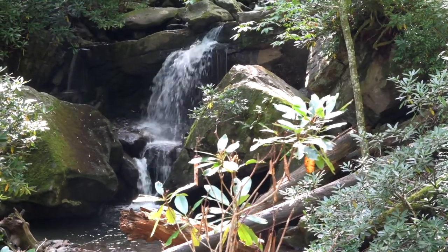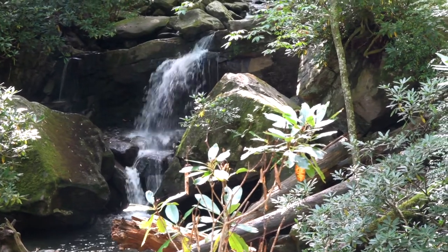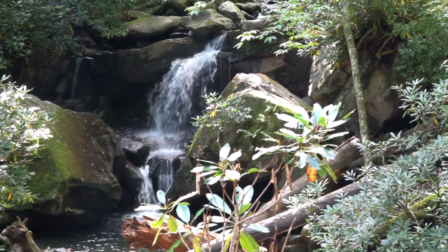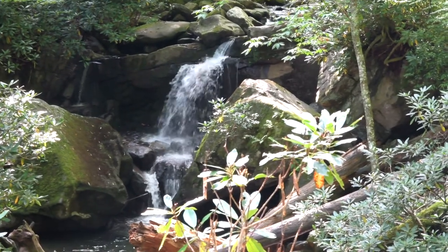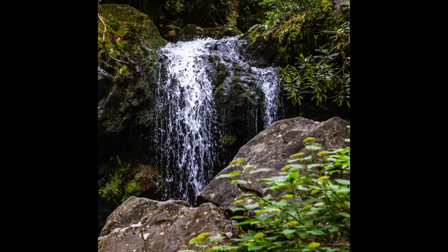Well, here's a pretty little scene. I don't think this is the actual Grotto Falls — it's a little further up. I like this one, though. I'm on the trail so I could only take a quick photo, which I'll show you here. Couldn't do a lot with the exposure or anything, but I could make it a little bit artsy. This is actually a pretty nice shot.